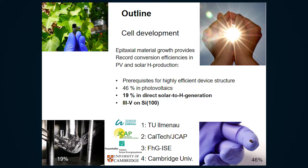The outline of my talk addresses epitaxial materials which make the famous bandgap engineering possible. This is used to create record devices, record cells, and this we have shown in teamwork for solar energy conversion.